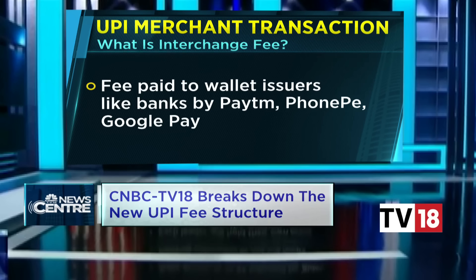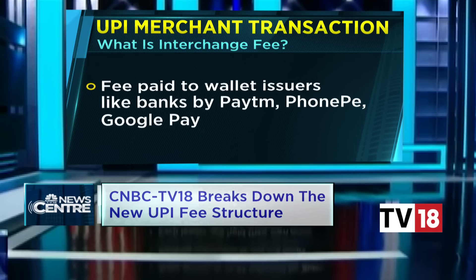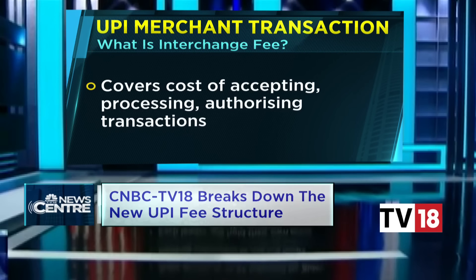Now what is an interchange fee? It is a fee which is paid to wallet issuers like your banks, payment banks, by payment service providers — which is your PhonePe, Google Pay or other banks — to cover the cost of accepting, processing and authorizing transactions.